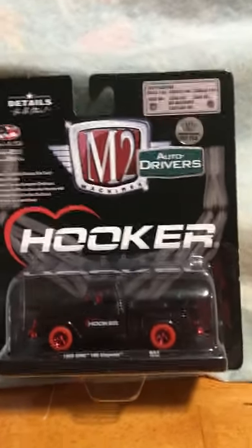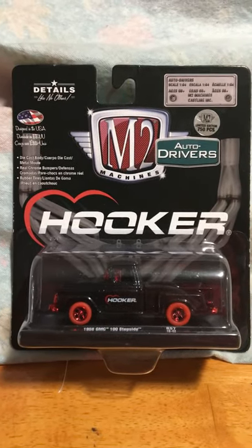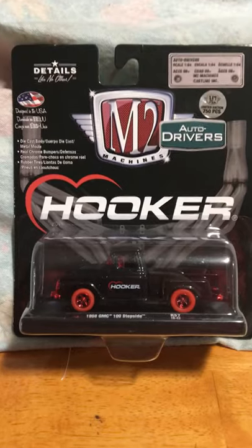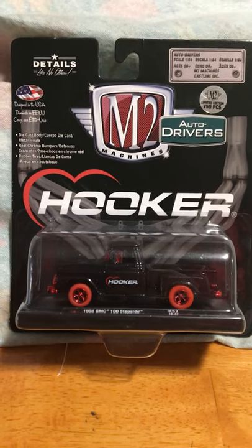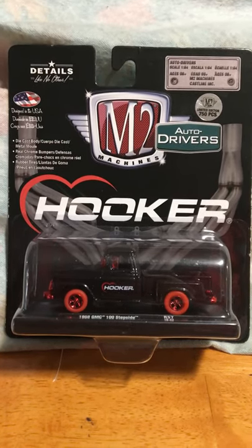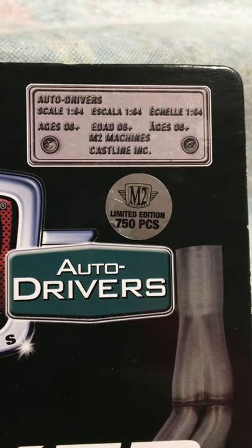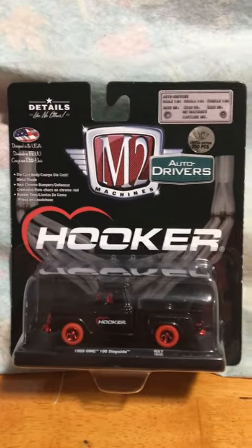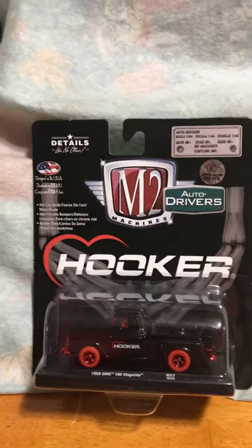I made a trip to the local Walmart and they had some new stuff out. One thing they had was these new M2 Machine Hooker editions, and I found this 1958 GMC stepside. It just caught my eye immediately with those red tires and rims — all the red everything. As you can see, limited to 750 pieces, so that is a chase piece that I found. That was awesome.